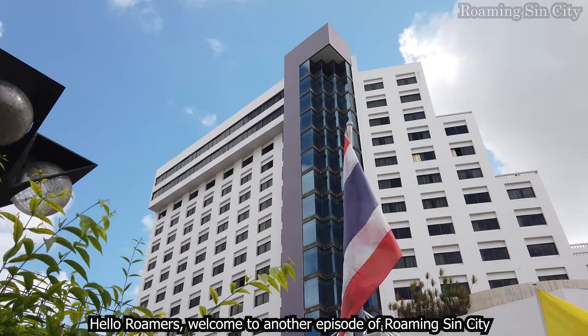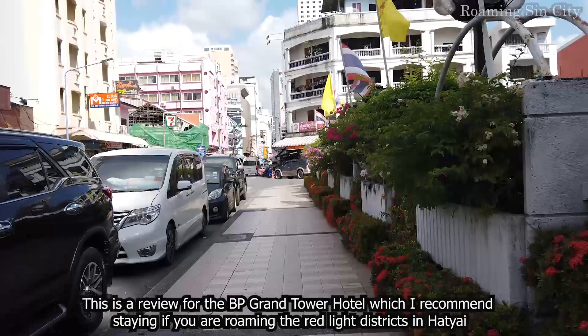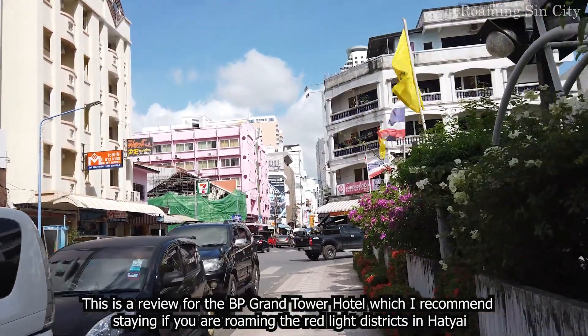Hello roamers, welcome to another episode of Roaming Sing City. This is a review for the BP Grand Tower Hotel, which I recommend staying in if you are roaming the red light districts in Hat Yai.